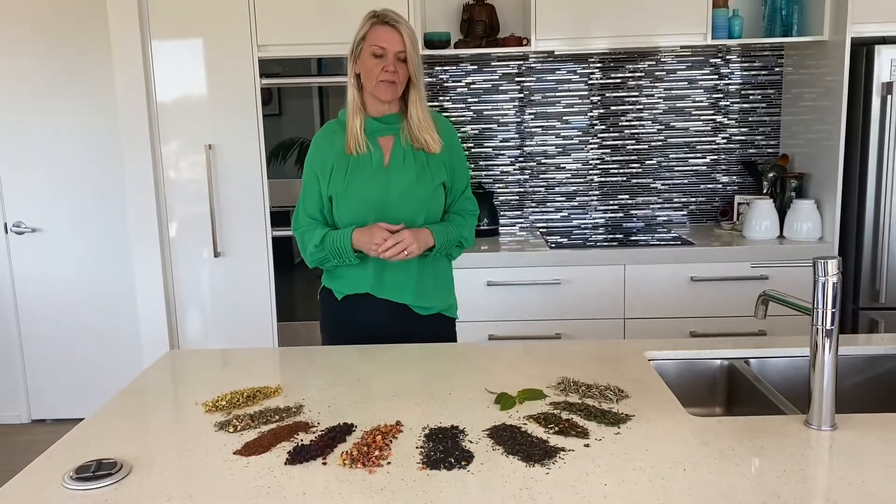So there you go, that's a quick summary about what is a true tea and what isn't a tea. I hope that helps.